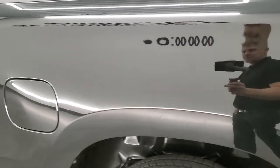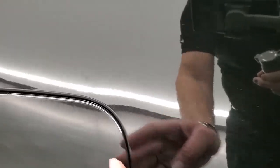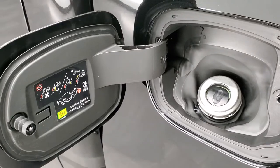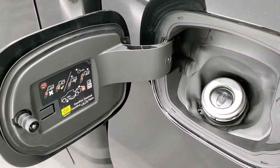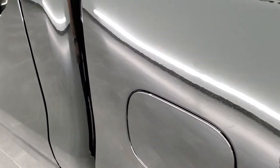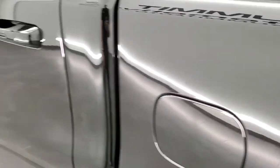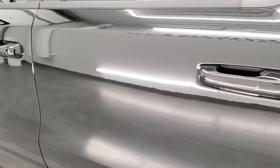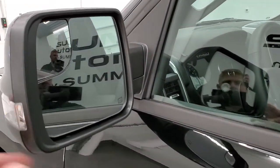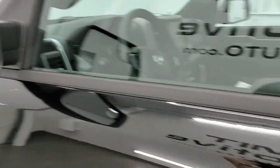Diamond Black has a little bit of metal flake to it — you can see it in the paint. It's not as much as Brilliant Black, which was the metallic black before Diamond Black — I kind of like this better. It has a capless fuel fill, not too sparkly but just enough. You get heated mirrors with built-in directional signals and blind spot mirrors.